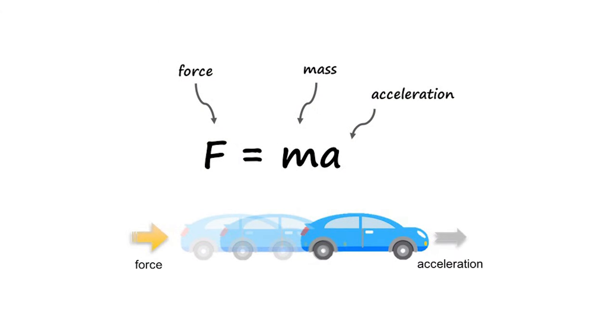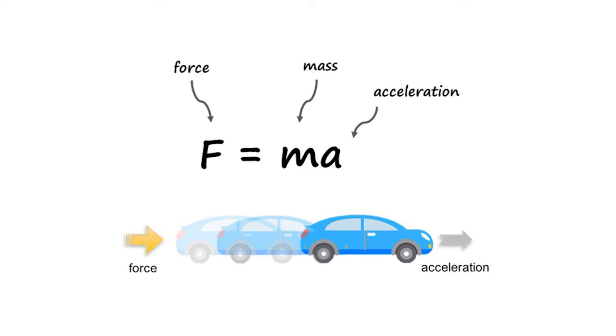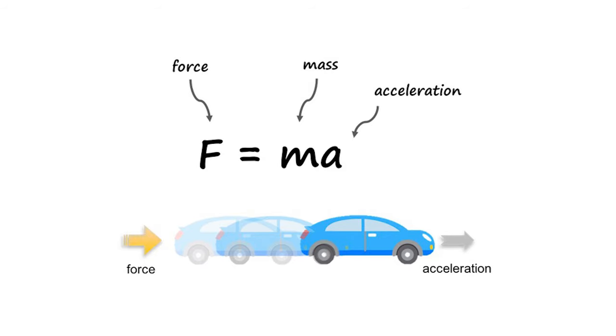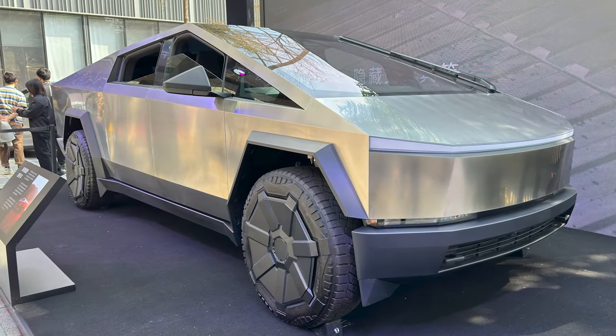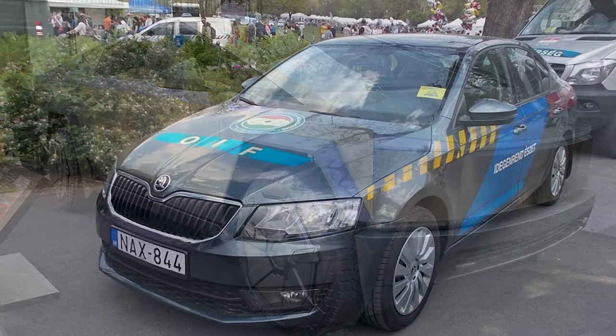Larger, heavier vehicles cause more damage and injuries than smaller, lighter vehicles, because of the simple physics formula F equals MA. F equals MA, or force equals mass times acceleration, means that the heavier and faster a thing is, the more force is going to get expended when an impact occurs. Assuming a constant speed, a heavier car or truck will always impact other things with more force than lighter ones.